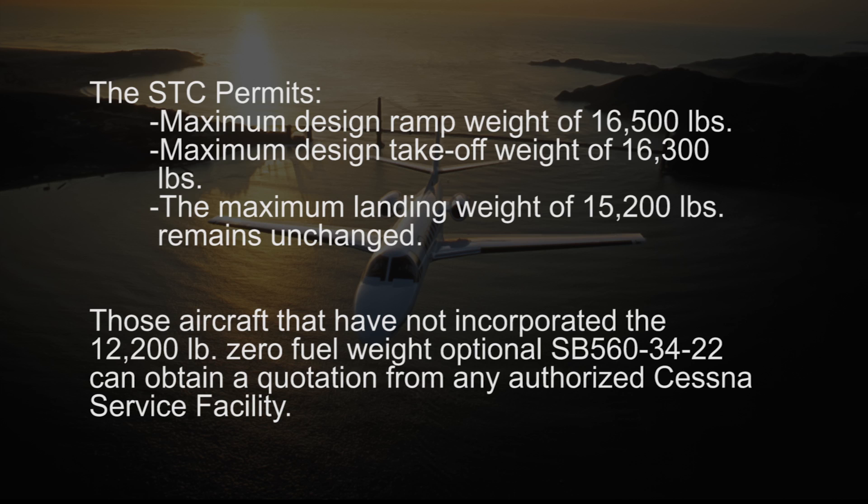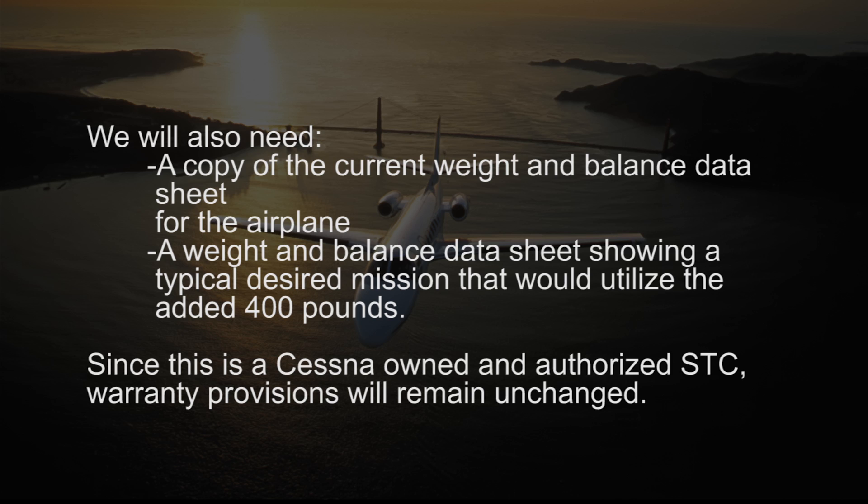Those aircraft that have not incorporated the 12,200-pound zero-fuel weight optional service bulletin 560-3422 can obtain a quotation from any authorized Cessna service facility. We will also need a copy of the current weight and balance data sheet for the airplane, and a weight and balance data sheet showing a typical desired mission that would utilize the added 400 pounds.